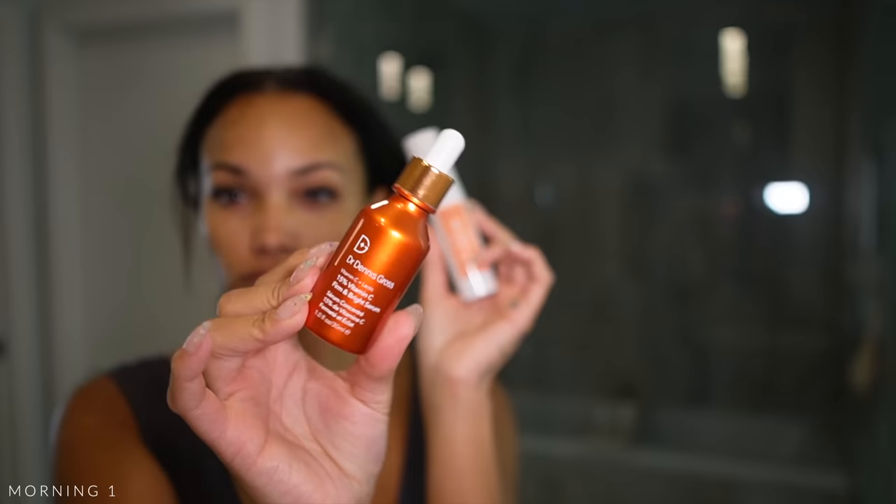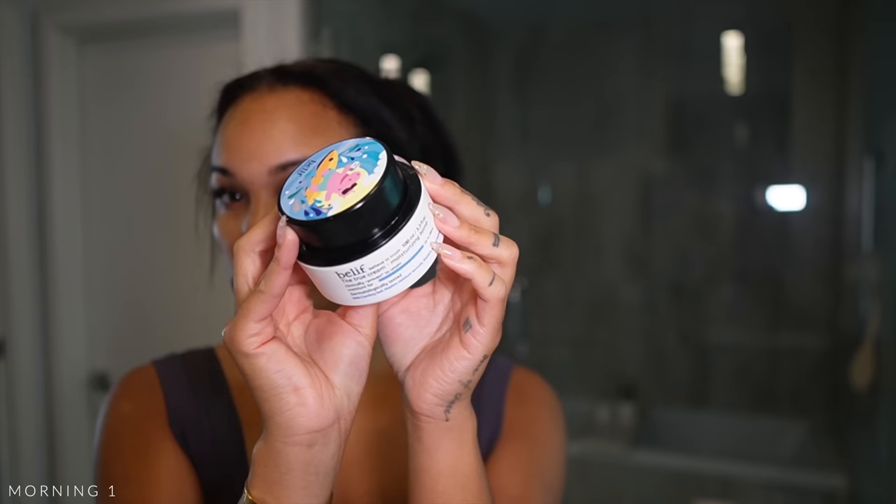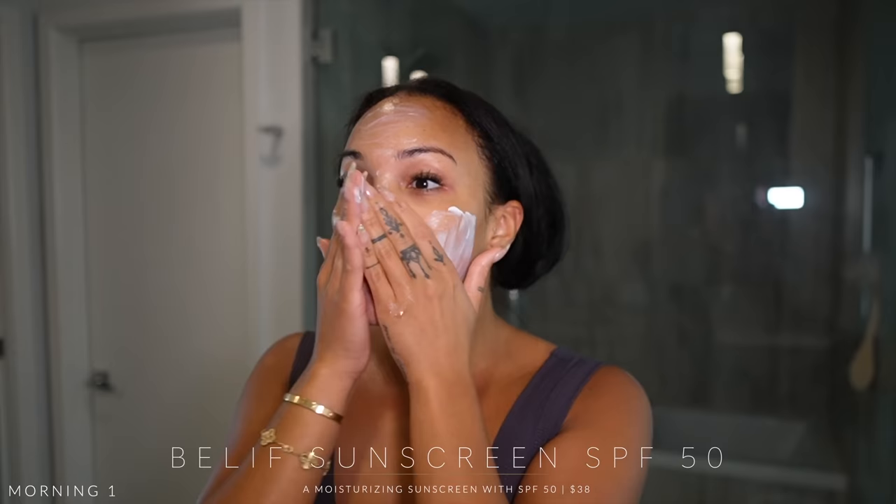I used to use the Dr. Dennis Gross Vitamin C, but I recently got the Natrium one and just started using it — feels and works like a vitamin C, so I'm here for it. Then I'm using the Belif Aqua Bomb — such a hydrating moisturizer, super lightweight. I also recently started using their SPF 50, which doesn't leave a white cast and feels amazing. Finishing off with my Laneige Glowy Lip Balm. That's my daytime skincare for day one!